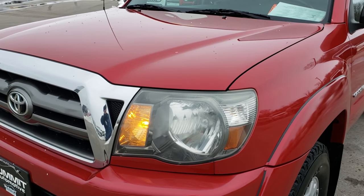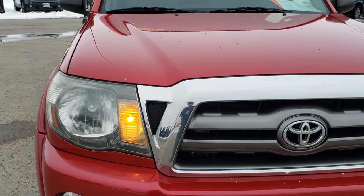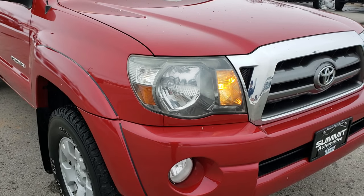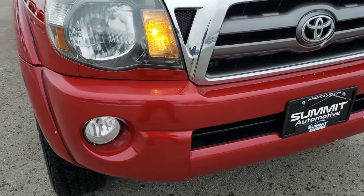Today we are checking out this super clean 2010 Toyota Tacoma Access Cab short box. This vehicle has the 4 liter V6 motor. From this HD video, you will be able to tell that this truck is extremely clean inside and out.